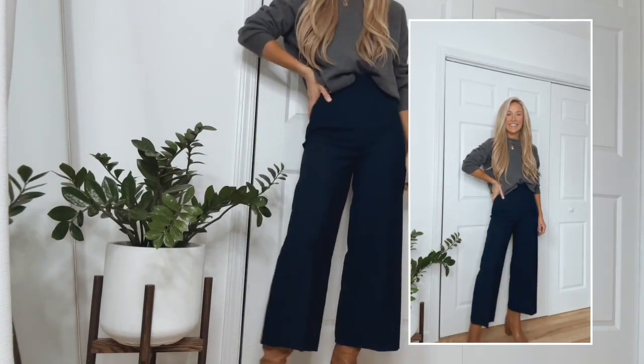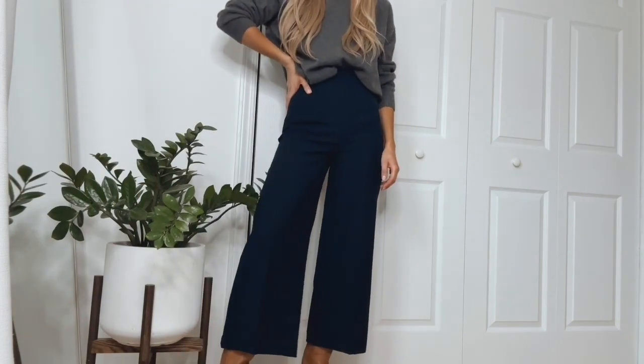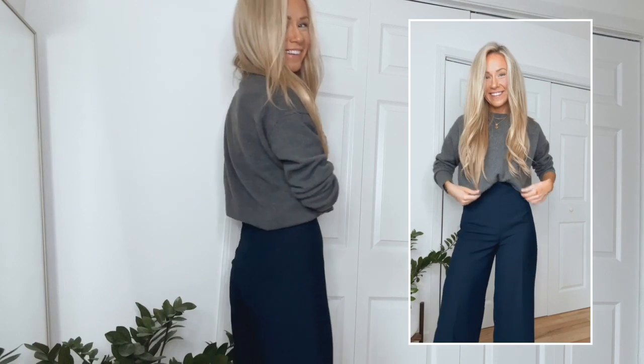I often get asked how I tuck sweaters into pants and skirts without creating a bulge. In this case I did a combination of a bra tuck and a front tuck — pretty much the whole sweater is tucked into the bottom of my bra, and then I took about a half inch of the sweater and tucked it into the front of my pants, so it almost looks like the whole sweater is tucked in but really it's only about a half inch.